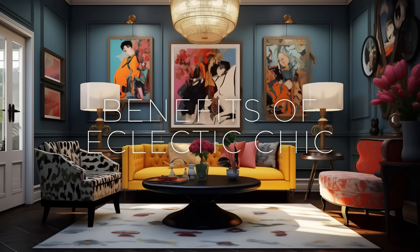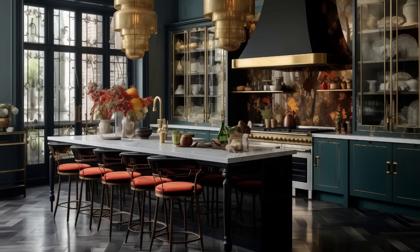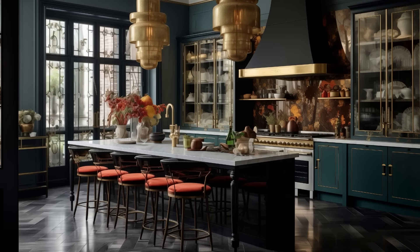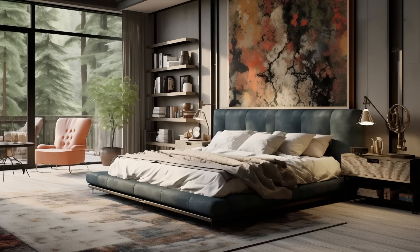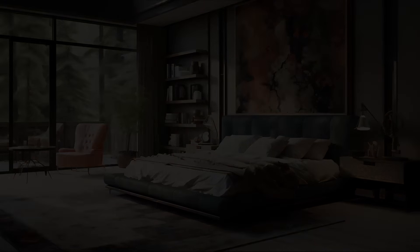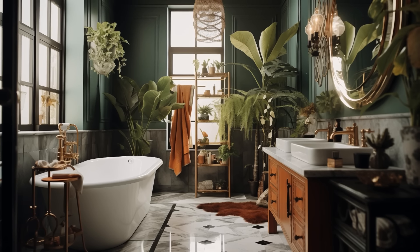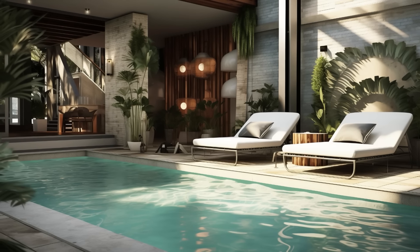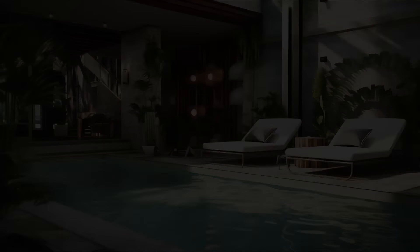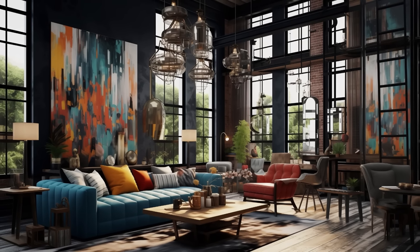In the ever-evolving world of interior design, where trends come and go, one style continues to captivate the imagination with its boundless creativity and eclectic charm — eclectic chic. With its fusion of disparate elements, unexpected pairings, and fearless embrace of individuality, eclectic chic has emerged as a beacon of inspiration for those seeking to infuse their living spaces with personality and panache. Let's unravel the enchanting allure of eclectic chic and discover how it can breathe new life into your home.